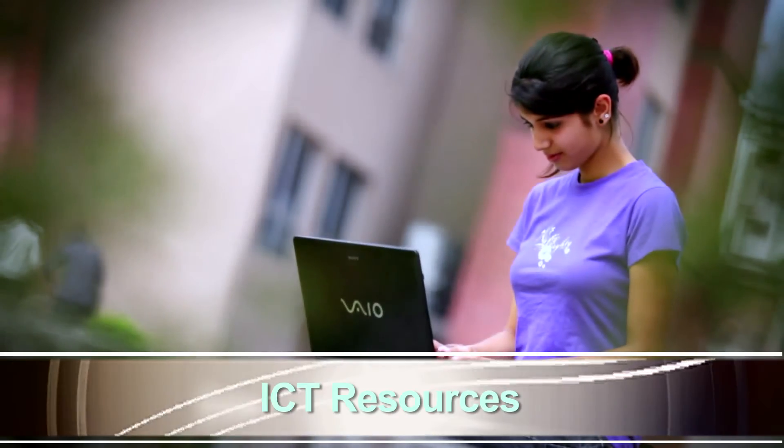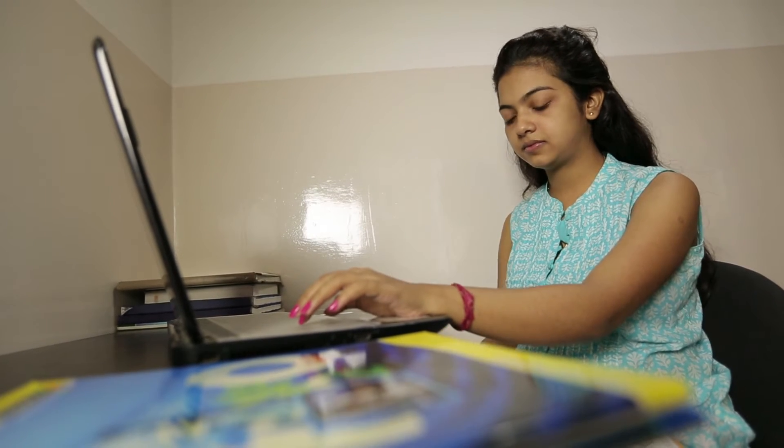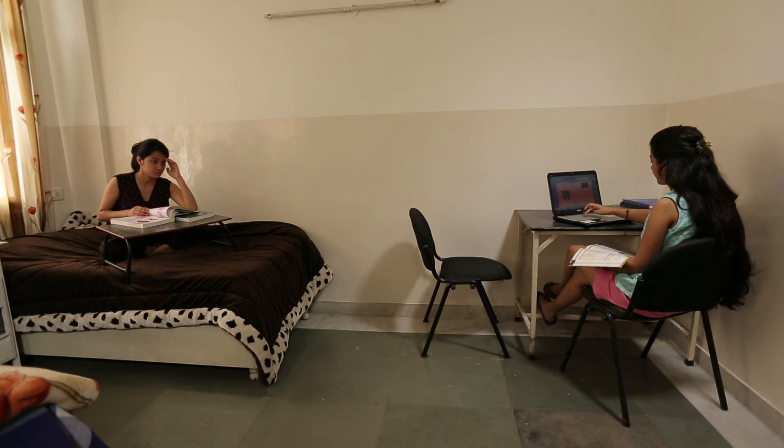ICT Resources: The MRIU campus has 85 WiFi access points with an internet lease line of 45 MBPS.